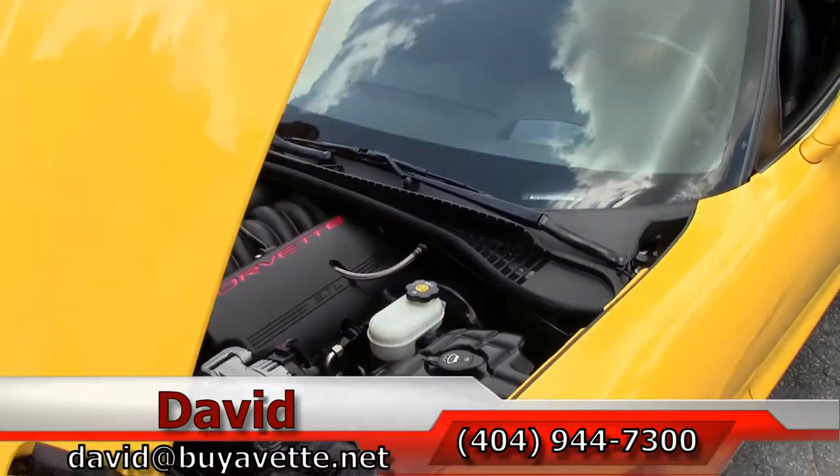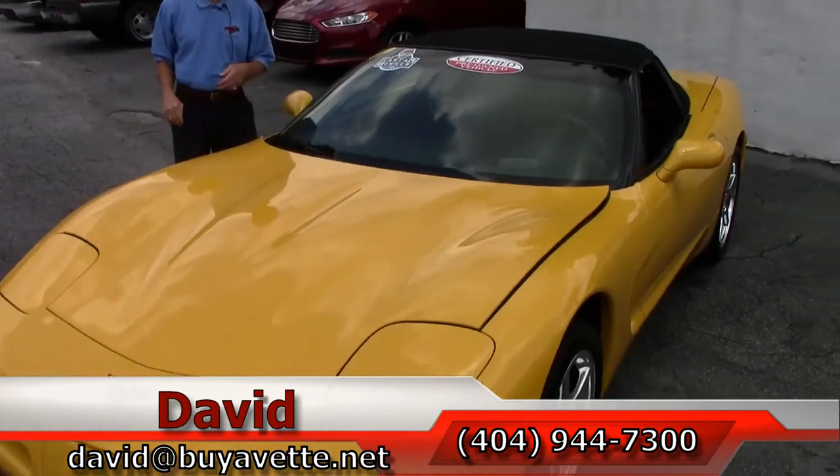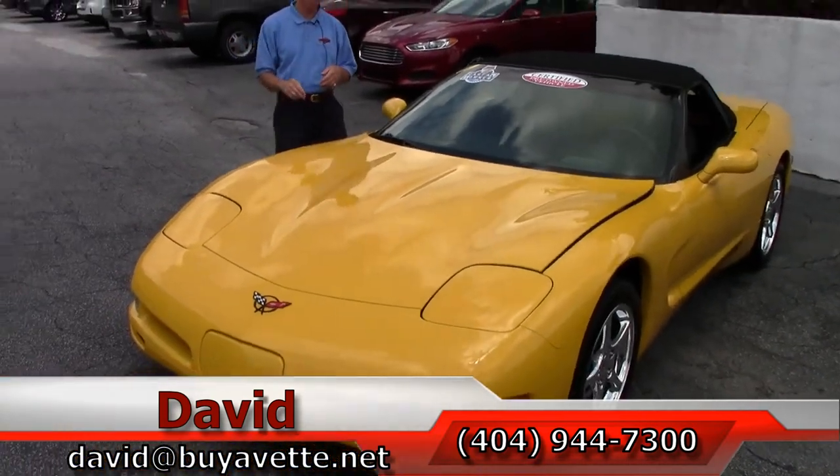Folks, we are Buy-A-Vette in Atlanta. And remember, if you're even thinking about a Corvette, always ask for David.